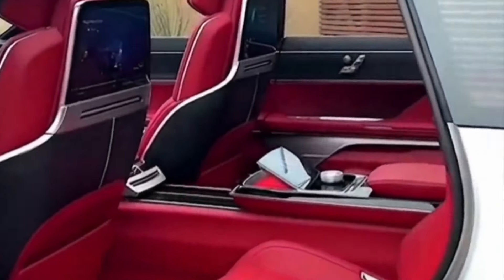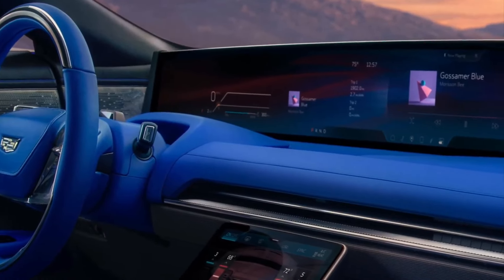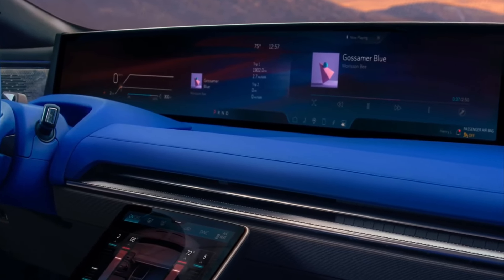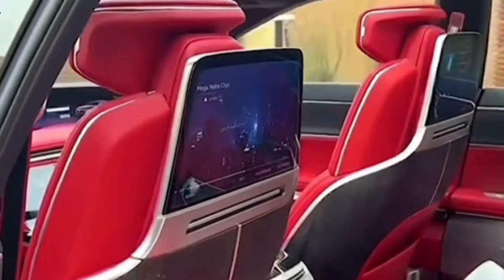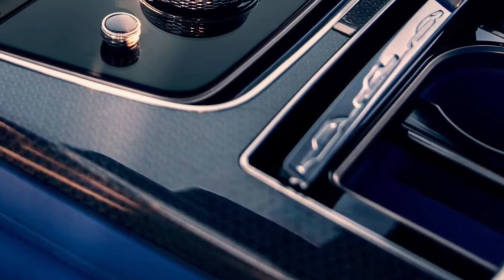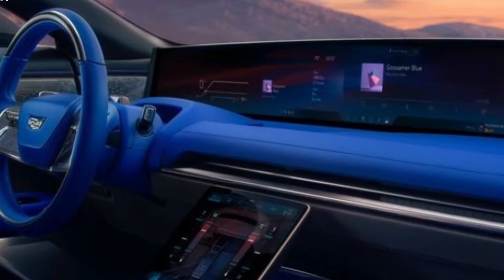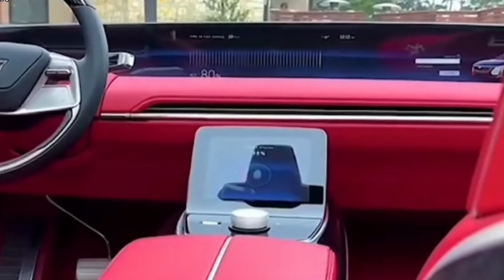The exterior design of the Celestiq is a harmonious blend of sleek lines and bold contours, ensuring that it captivates attention wherever it goes. The front fascia exudes sophistication, with an unmistakable Cadillac crest taking center stage. The sculpted body seamlessly integrates form and function, optimizing aerodynamics while maintaining an air of timeless elegance. The absence of traditional exhaust pipes serves as a visual reminder of the Celestiq's commitment to a sustainable, all-electric future.